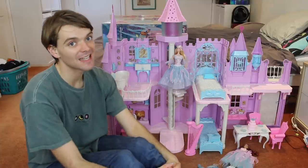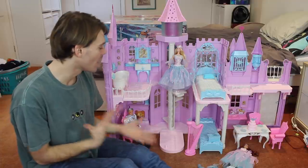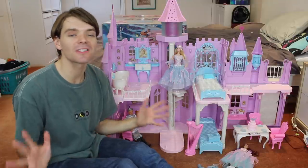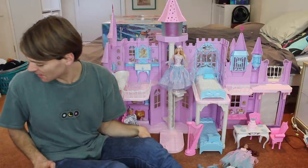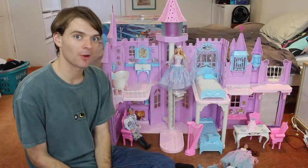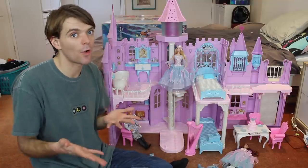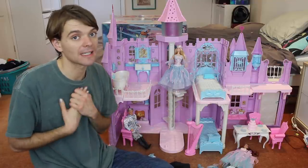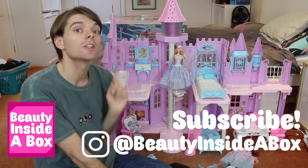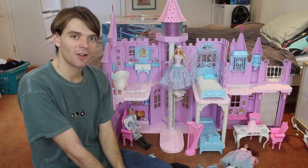So doll fans, that is my full tour, my full unboxing of this incredible Barbie Musical Fantasy Castle — so crazy the name. I really hope you enjoyed my unboxing. Please let me know in the comments what you thought of the video. Please let me know if you had any Barbie dream houses growing up, or now if you're an adult collector like me. Also don't forget to like this video if you enjoyed it, subscribe to my YouTube channel so you don't miss any of my videos, check me out on Instagram so you can see more of my collection, and I will see you real soon doll fans.